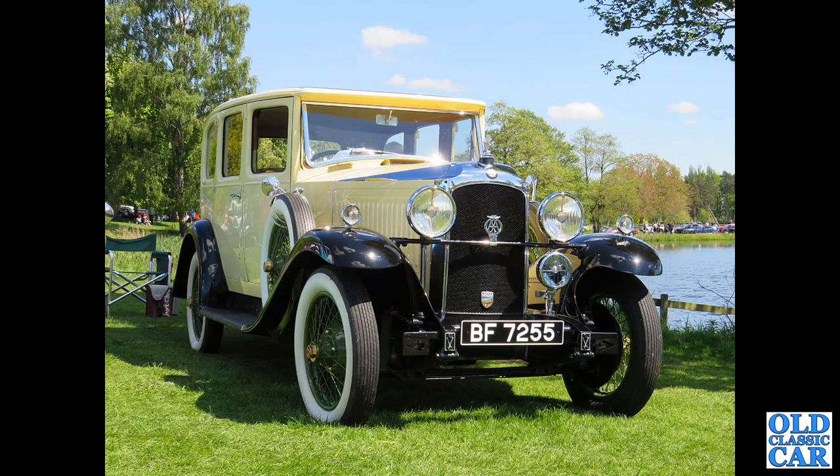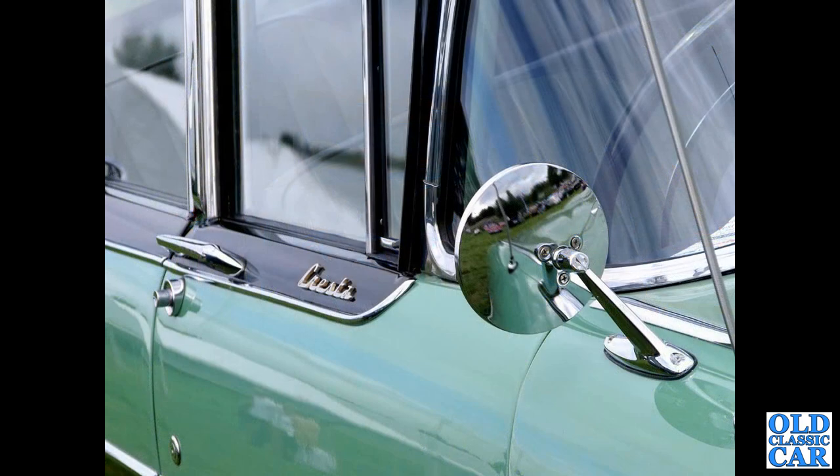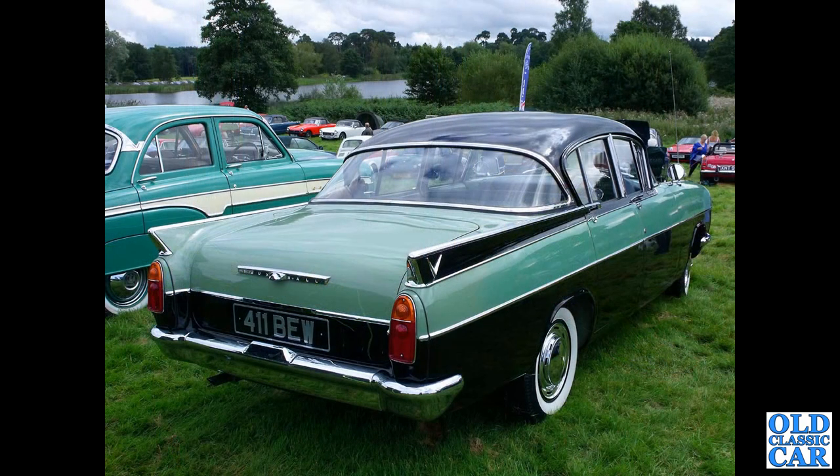Slightly earlier still, 1929, we've got a Vauxhall 26 to Grosvenor, an immaculately restored saloon. Then a close-up and rear three-quarter view of a PA Cresta, registration 411 BEW.